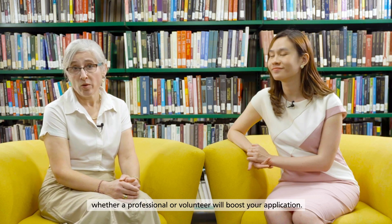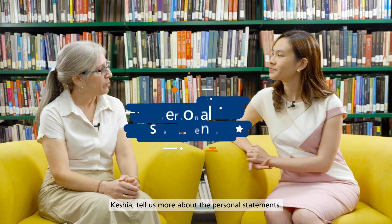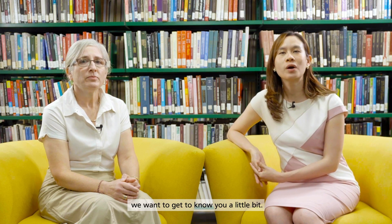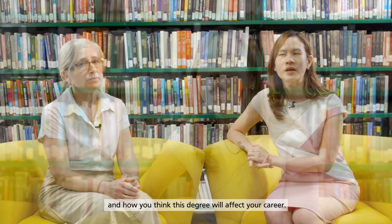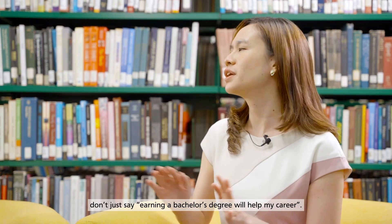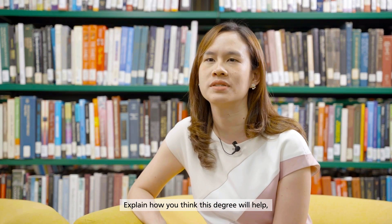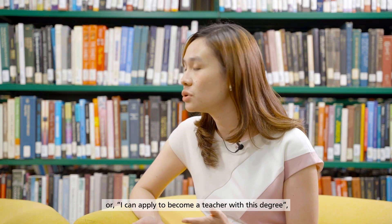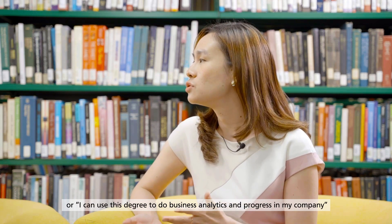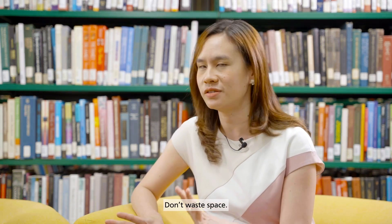Having relevant experience — whether professional or volunteer — will boost your application. Kisha, tell me more about the personal statements; what are we looking for? In your personal statements, we want to get to know you a little bit. Tell us why you are applying to this particular program and how you think this degree will affect your career. Give us some details — don't just say earning a bachelor's degree will help your career. Explain how: for example, 'I can take on more managerial responsibilities,' or 'I can apply to become a teacher with this degree,' or 'I can use this degree to do more business analytics and rise in my company.'